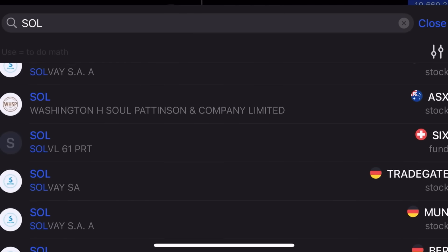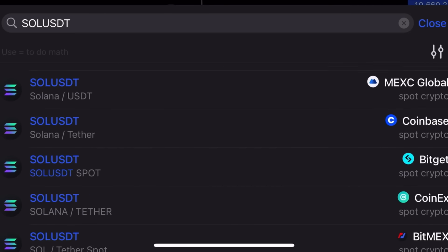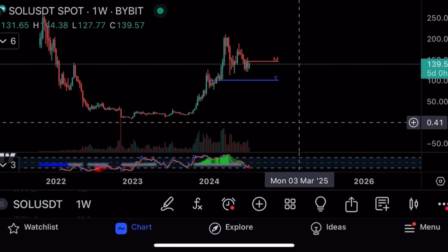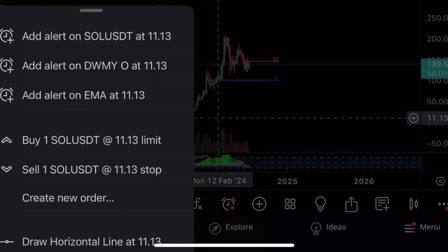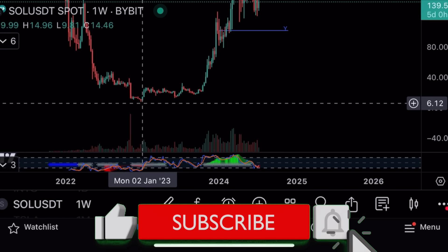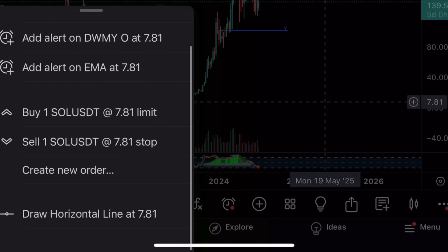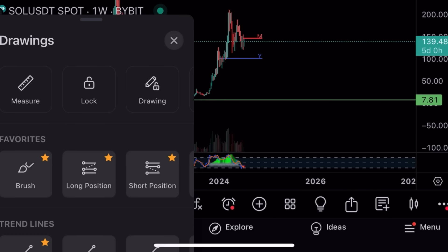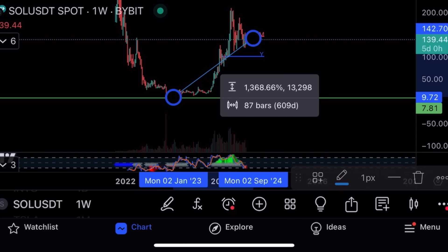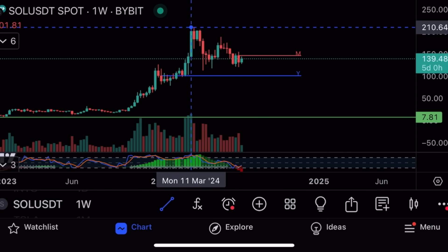Solana USDT on Bybit spot — I straight away see a bottoming formation on the weekly. Solana's low was $7.80 during the FTX crash in 2023. From $7.80 to where we are right now — I charted it back at around $7 on the bottom of the bear market. It's up 1,368% from the bottom. There's a clear bull flag as well, and I see a big symmetrical triangle starting to form.